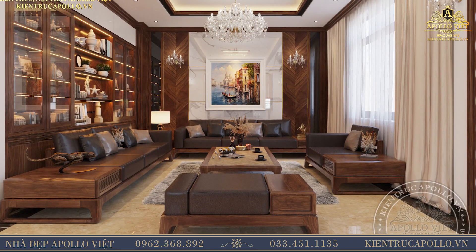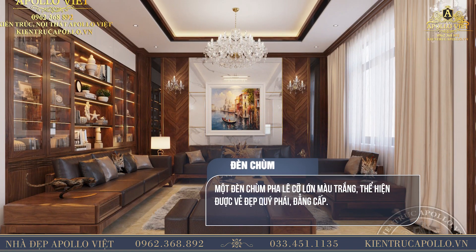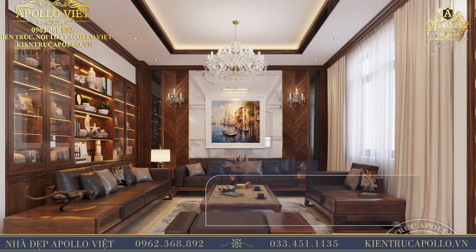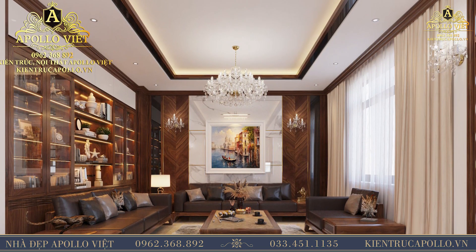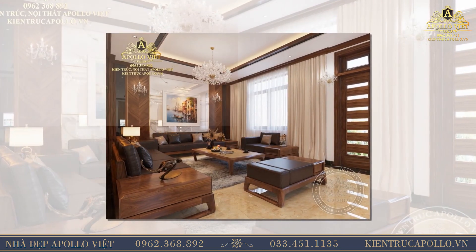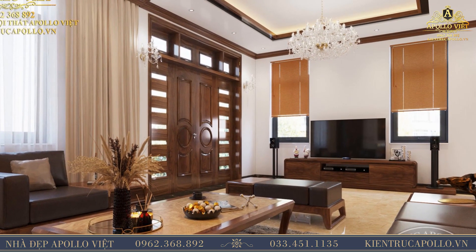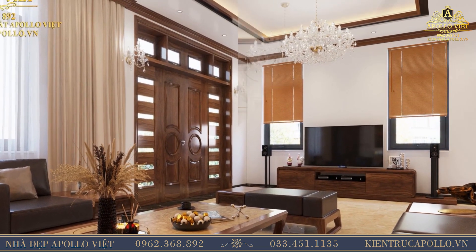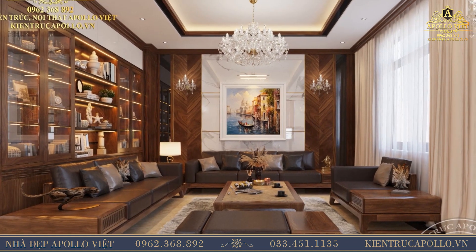Ở chính giữa căn phòng, chủ đầu tư đã yêu cầu thiết kế một đèn chùm pha lê cỡ lớn màu trắng, thể hiện được vẻ đẹp quý phái, đẳng cấp. Phía dưới là bộ sofa gỗ ốc chó bọc da hiện đại được đặt đối xứng nhau, cùng với đó là chiếc bàn trà gỗ ốc chó được đặt chính giữa, tạo sự cân bằng cho tổng thể không gian. Sàn nhà lát gạch vân mây màu vàng kem, tương phản với màu nâu trầm cổ kính, khiến cho cả căn phòng như sáng bừng sức sống.